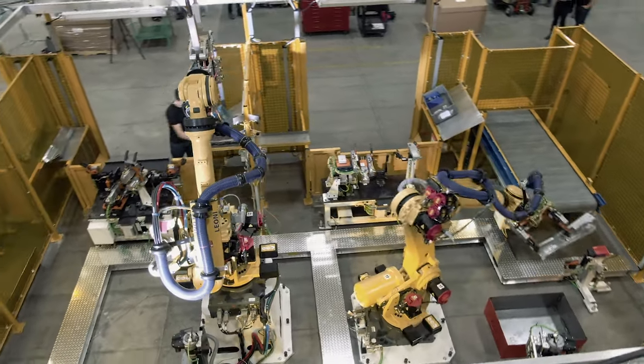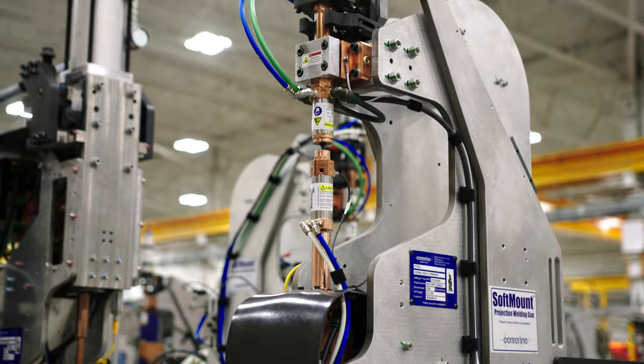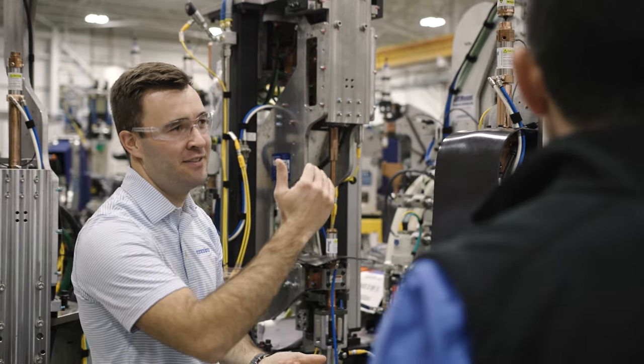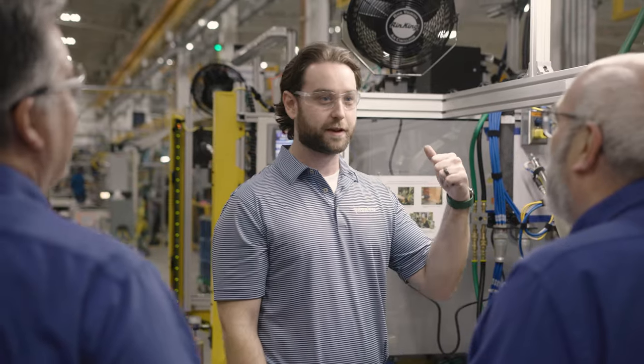Our customers have unique problems and you discover those problems by going and solving them, perhaps with different techniques that people haven't tried before — that's kind of what we try to live by still. We're still very much innovating products, releasing new patents every year. A lot of times now it's the young guys who have the patents, not the senior members.